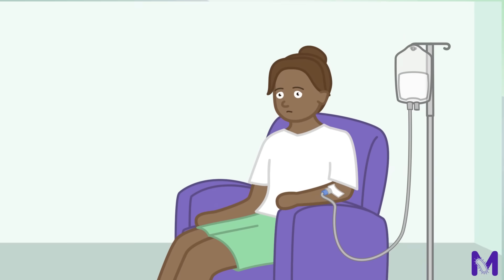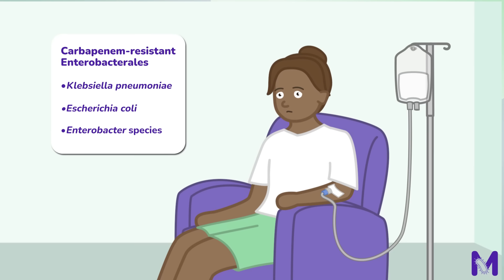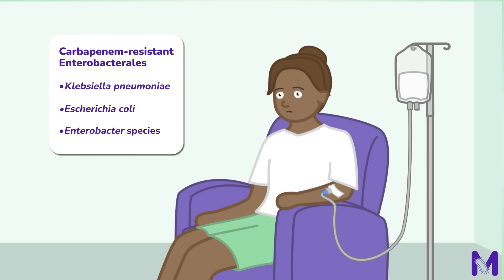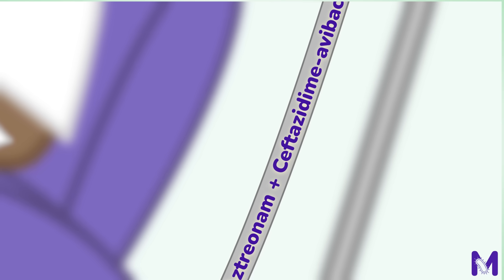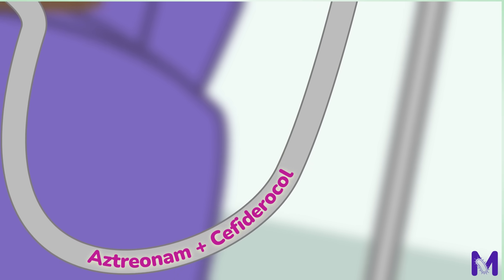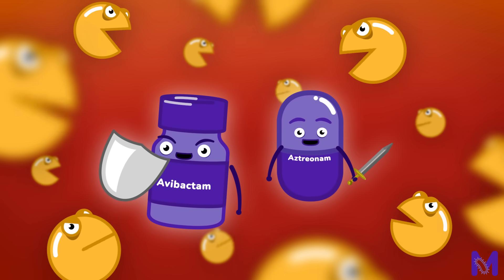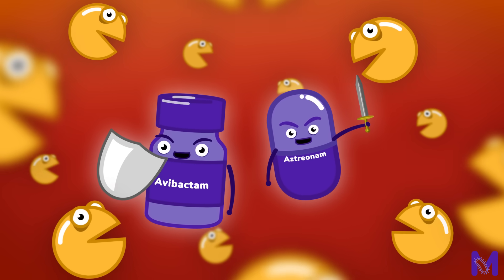Let's begin with carbapenem-resistant Enterobacteriales, including Klebsiella pneumoniae, Escherichia coli and Enterobacter species. The primary treatment for these bacteria involves combining Aztreonam with either Ceftazidime-Avibactam or Cefiderocol. Avibactam protects Aztreonam from being broken down by enzymes like those produced by NBL-producing bacteria, allowing Aztreonam to remain effective in targeting the infection.